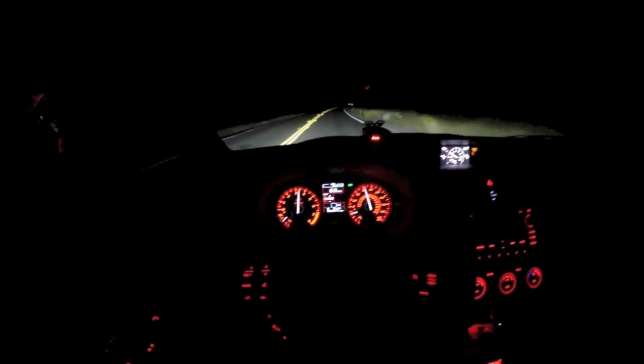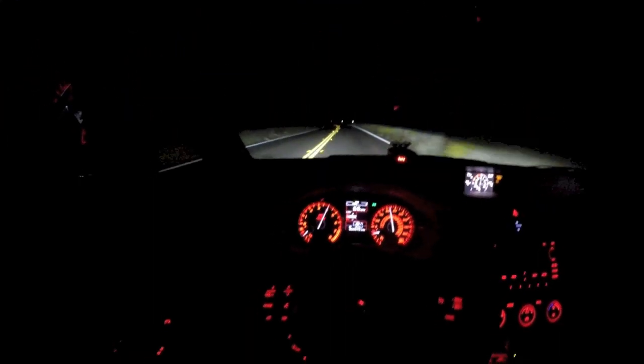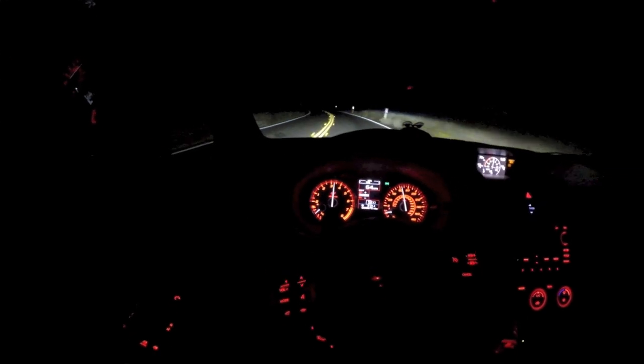The short throw shifter feels great in this car — it's really close, very enjoyable to drive. You can definitely tell what gear you're in; it just goes right in, no problem. Way less sloppy than the last generation.